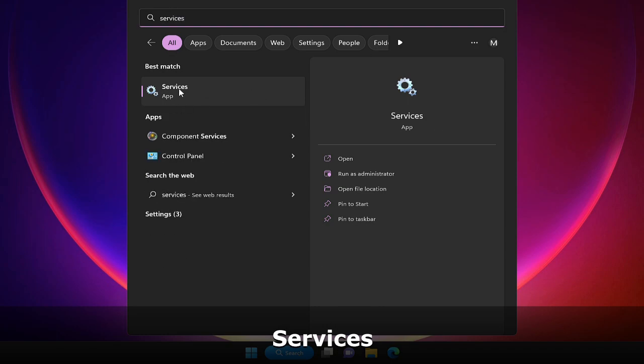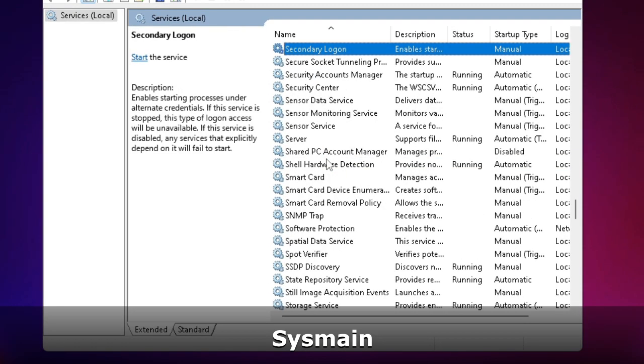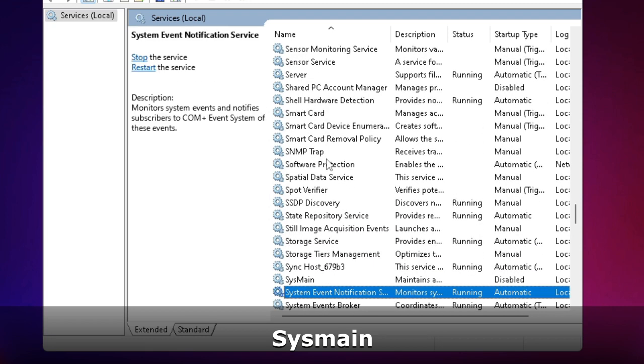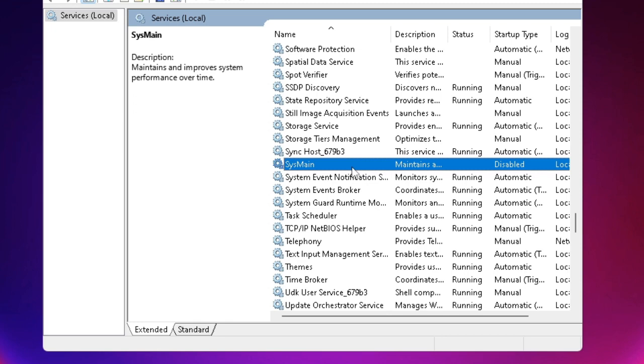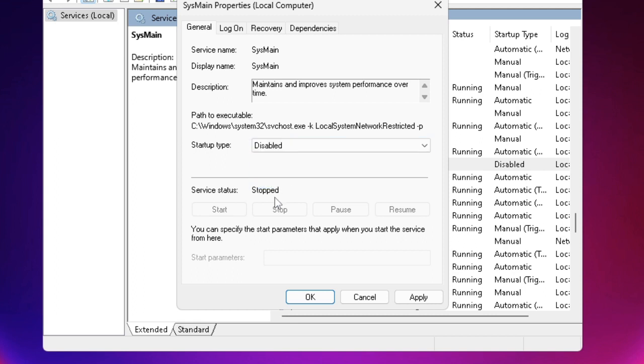From the suggestion choose the Services app. Look for SysMain — keep scrolling until you find it, then double-click on it. In the Startup Type field, it may be set to Manual or Automatic — change it to Disabled. Make sure the Service Status shows Stopped; if not, click Stop. Then click Apply and OK.